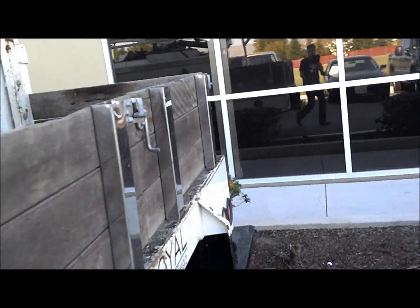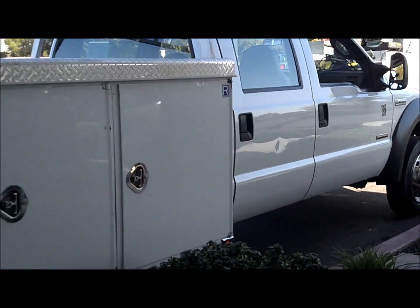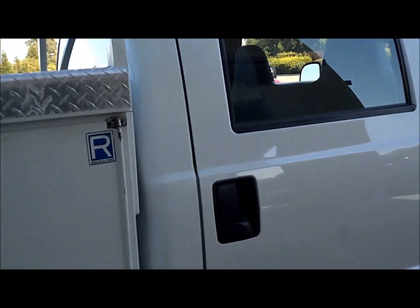It doesn't have a gooseneck or a fifth wheel, so it hasn't been hauling heavy. It's got a Spicer rear axle — a huge rear axle with a 4.30 gear ratio — so if you're looking to haul heavy, or if you're just looking for that huge bed, this is the one.